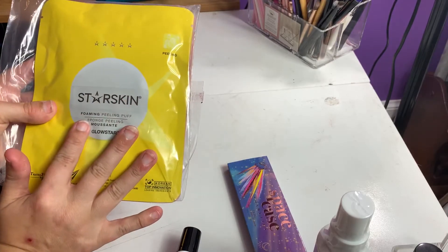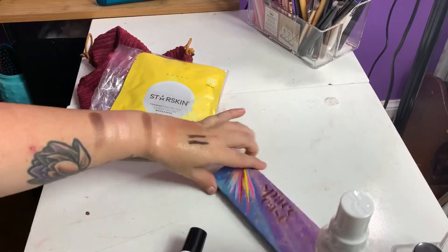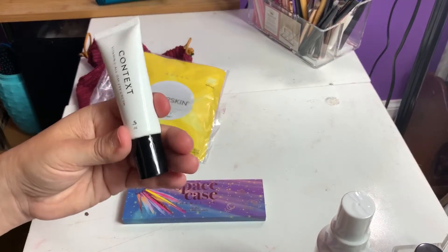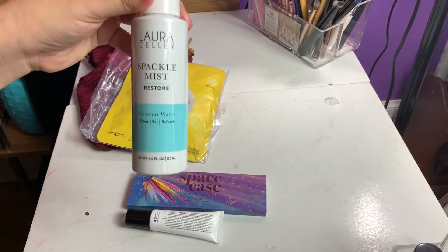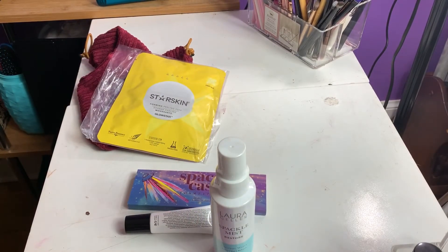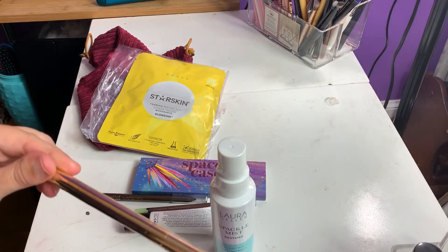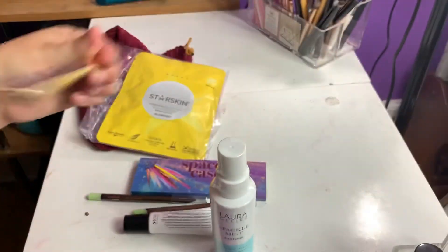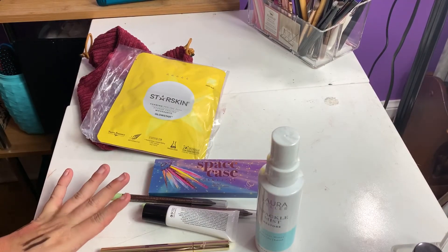So again, we got the two Starskin facial masks, the Space Case Cosmetics Eyeshadow Quad, the Context Vitamin C All-Day Eye Cream, the Laura Geller Spackle Mist Restore Coconut Water, the two Pixi Eyeliners, and the Wonder Beauty Highline Liquid Liner. I will list everything down below in the description box with their retail prices.